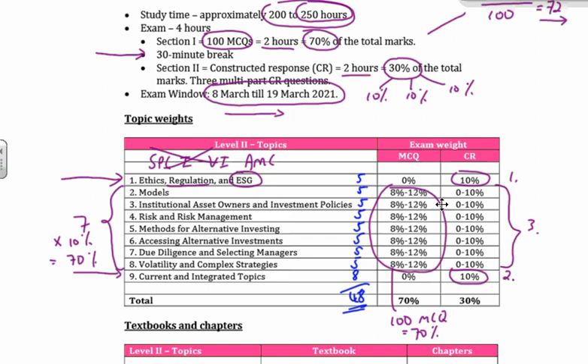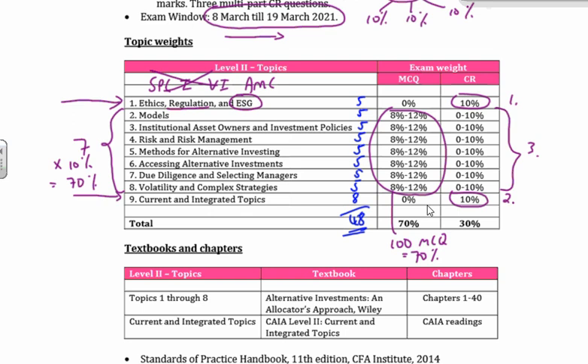A brief look at what's in here: you're dealing with models, credit models, all the good stuff. Institutional asset owners — quite reminiscent of what it was in the past. Investment policies. As you can see, we're looking a bit more top-down. There's risk and risk management methods for alternative investing, how you access the investments, due diligence and manager selection, volatility and complex strategies. You know, alts is alts is alts. In the past we used to do due diligence as a separate topic related specifically to private equity or hedge funds. It's all back in here but in a much nicer way, looking at it from a top-down point of view.